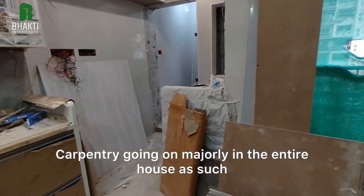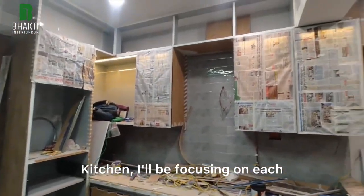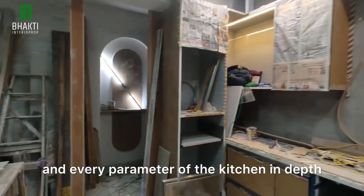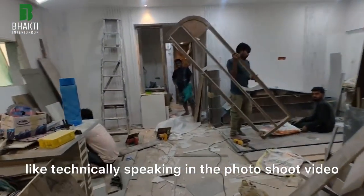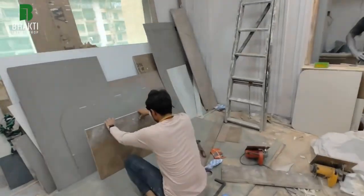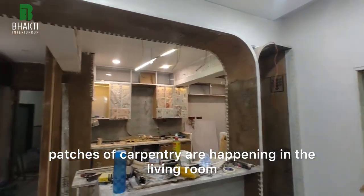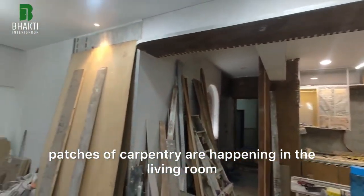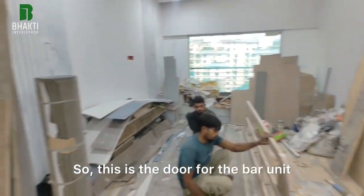Carpentry is going on majorly in the entire house. I'll be focusing on each and every parameter of the kitchen in depth towards the end of the series, like technically speaking in the photoshoot video. Small patches of carpentry are happening in the living room as well.